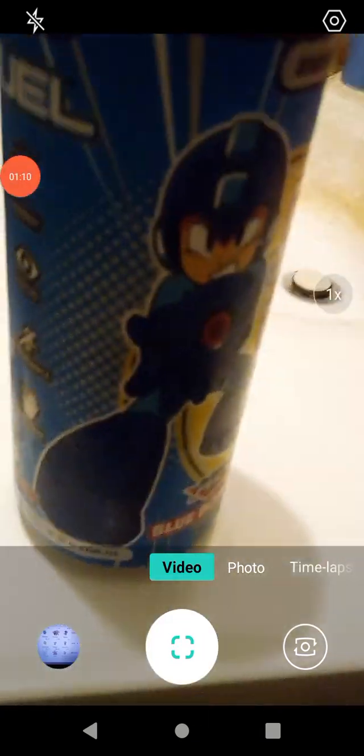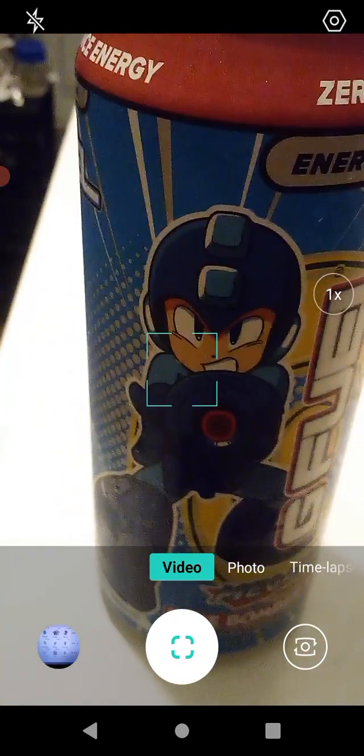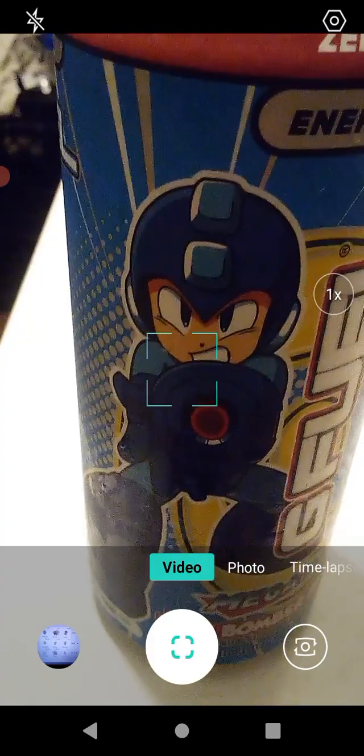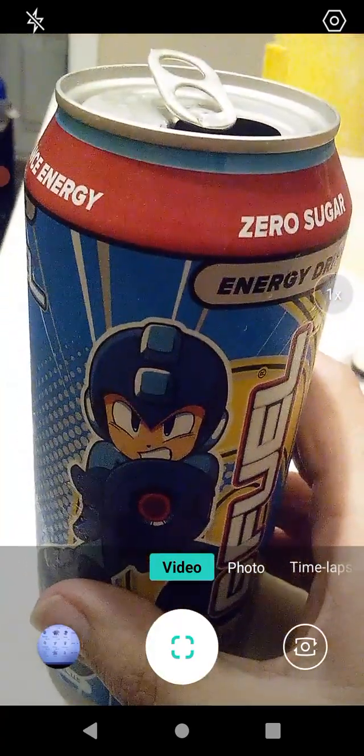I used to play the Mega Man games all the time as a kid, usually on the Nintendo ones. I think my favorite was Mega Man 2 — that's like my favorite game. My second favorite was Mega Man 4 because of Pharaoh Man. Pharaoh Man's powers were really really good.